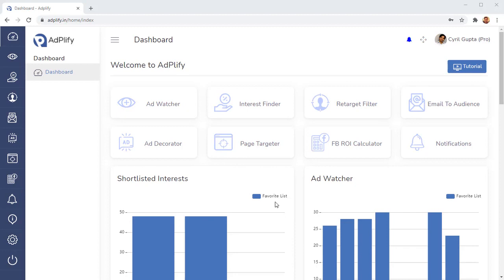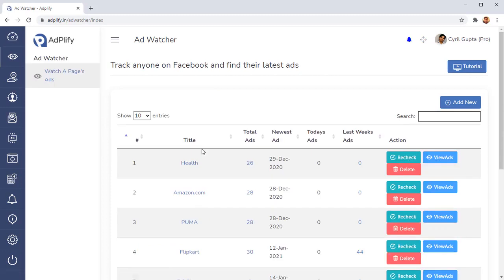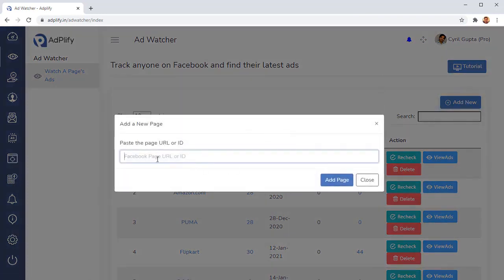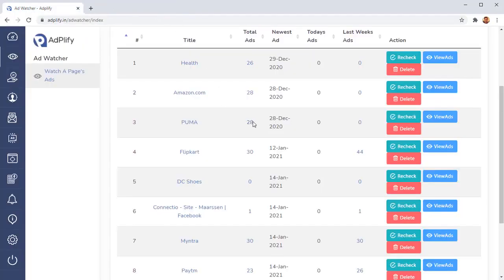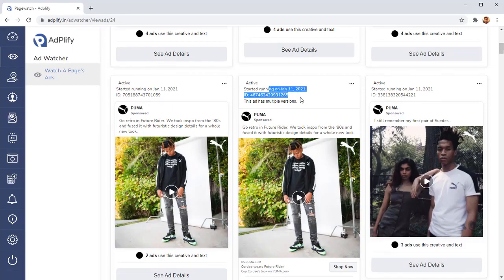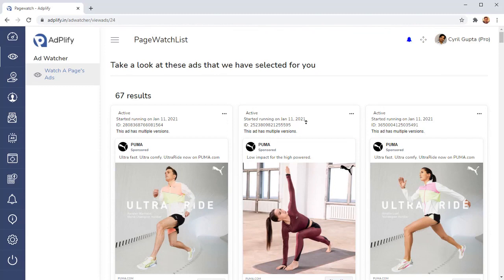The first thing inside Adplify is the Ad Watcher. This is a really unique utility that lets you monitor and live-track the ads of anyone you want — your competition, the gurus. You add anyone by Facebook page ID or URL, paste it in, and their ads will be tracked. You can revisit their pages and see all the ads they're running, when they started running them, and all those details. Anytime a page releases a new ad, you get a notification in your email.